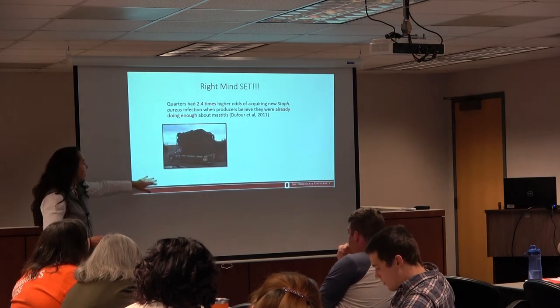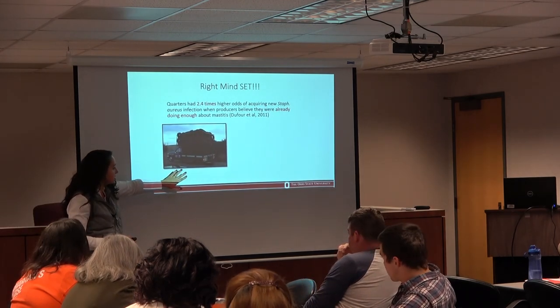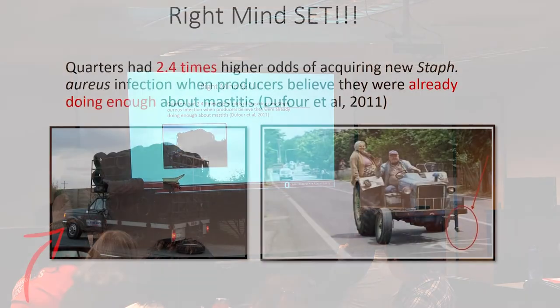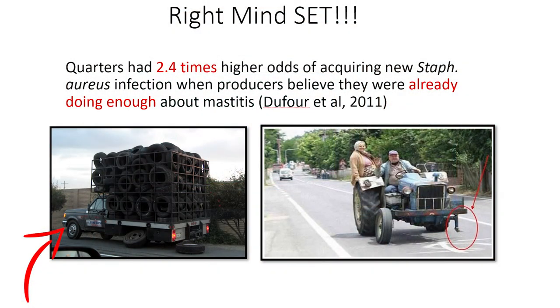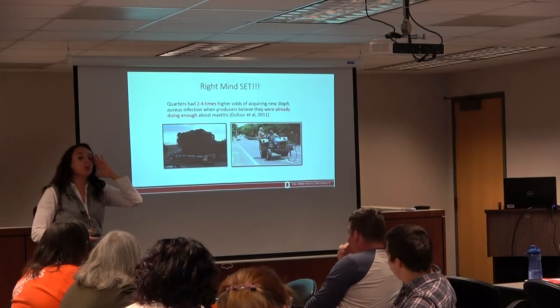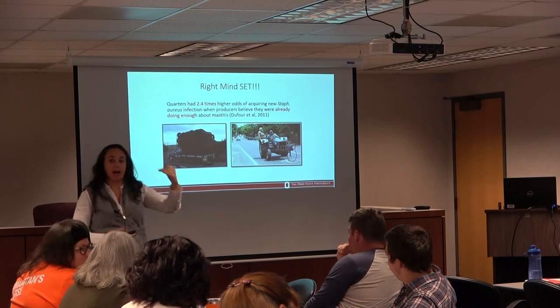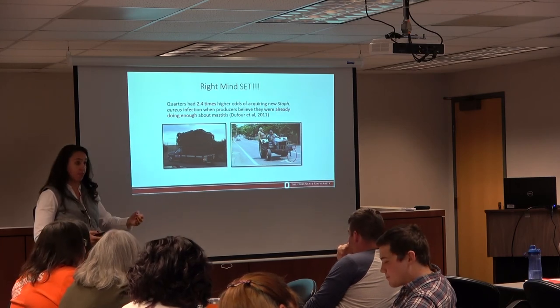I always compare this for my students: you can be the type of producer or person who has everything available and chooses not to do anything — or you can be different. It's really a mindset. You have to put yourself in a position to say, 'Yes, I can do something different,' and let's see the result.